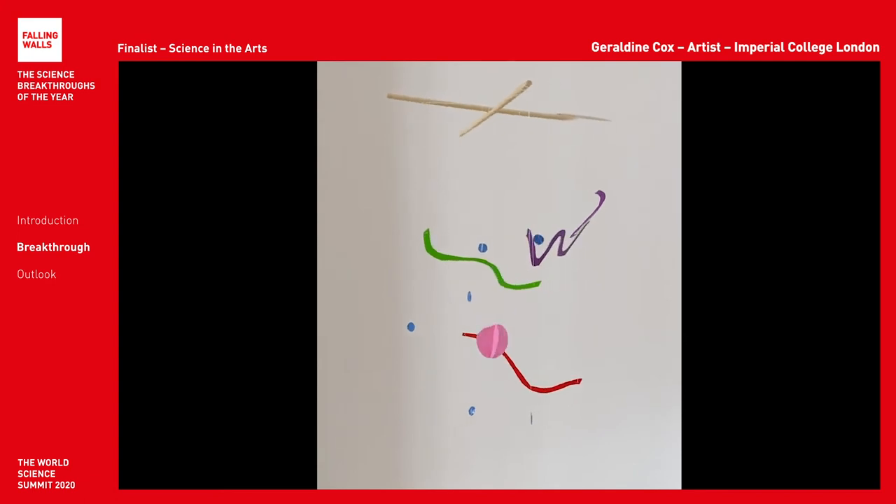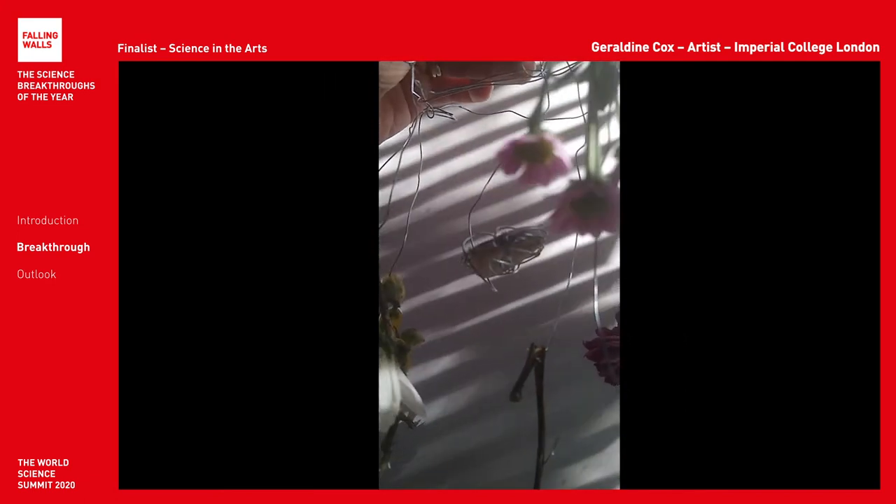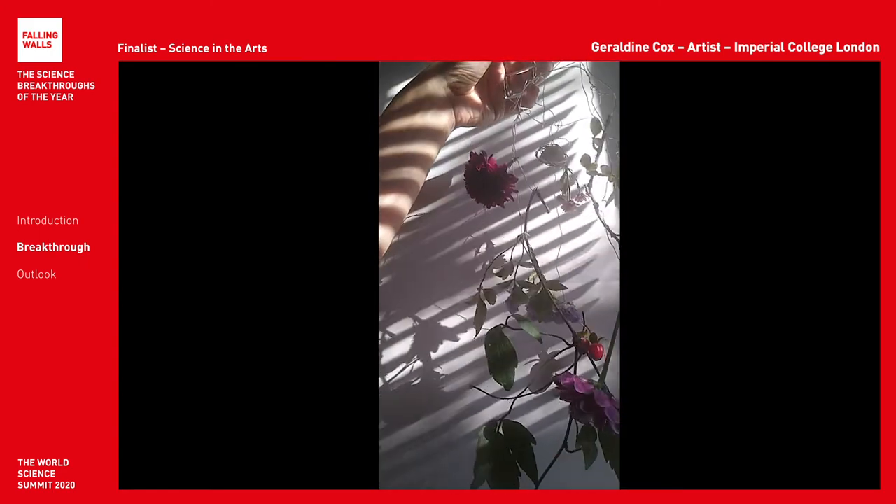This is an atom absorbing and releasing different colours of light. And here is a mobile about the atoms that make a rock, encoded in flowers.